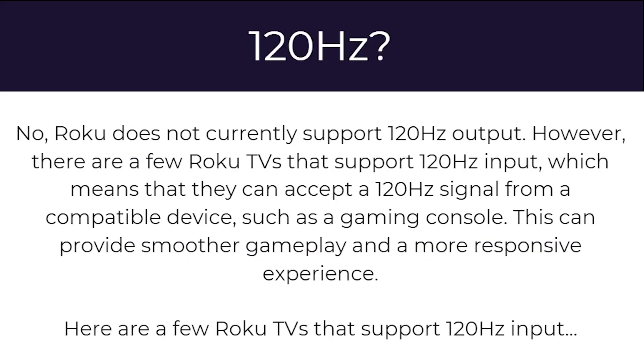To answer your question: no, Roku does not currently support 120Hz output. However, there are a few Roku TVs that support 120Hz input, which means they can accept a 120Hz signal from a compatible device such as a gaming console. This provides smoother gameplay and a more responsive experience.